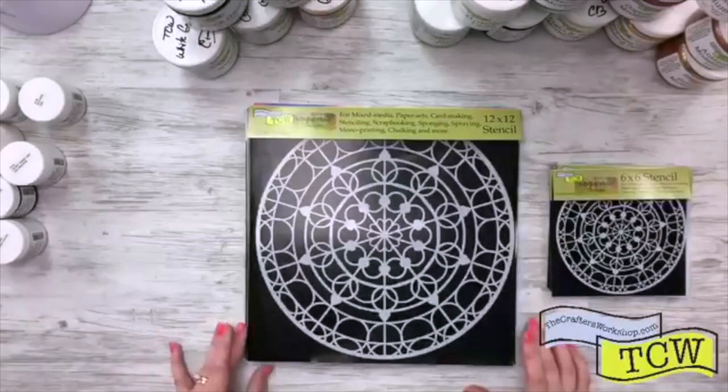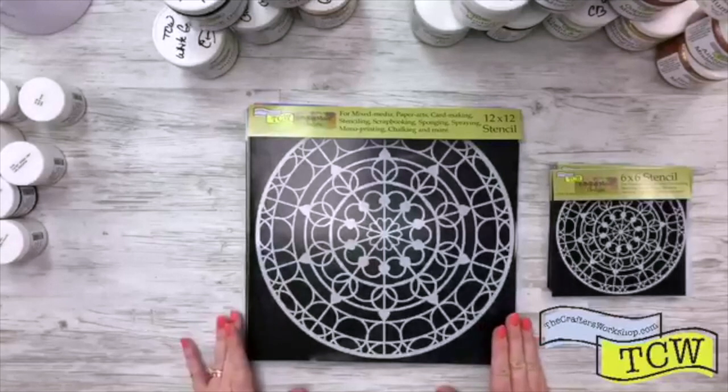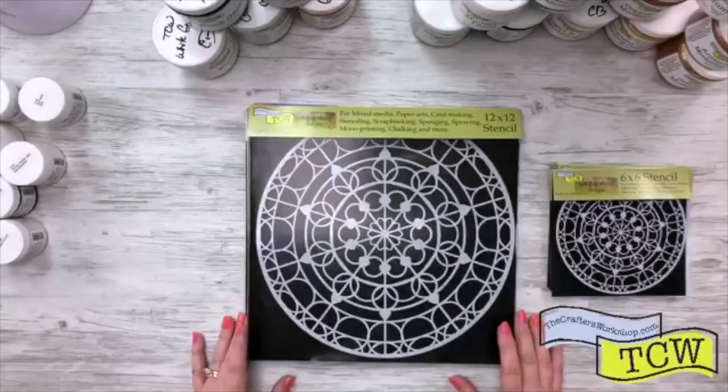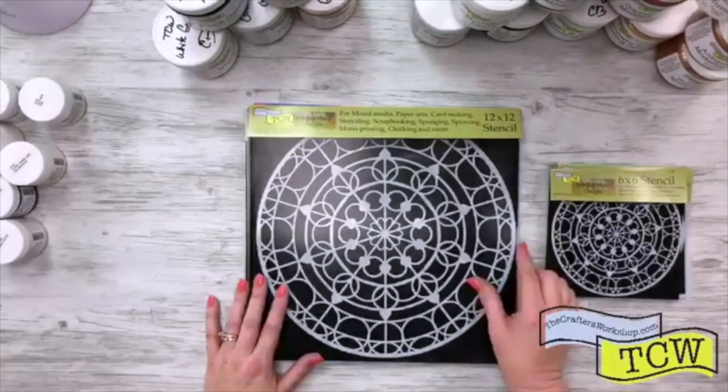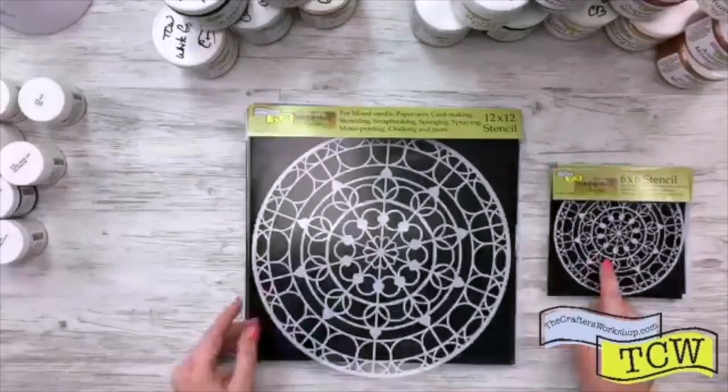We have a whole new collection. This first one is by Rebecca Meyer Designs and this one is TCW 801 and it is called Skylight. Most of our stencils come in 12 by 12 and 6 by 6.